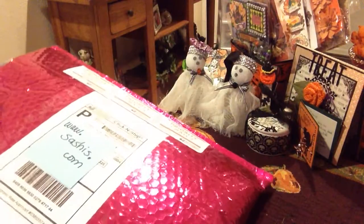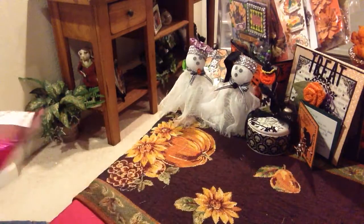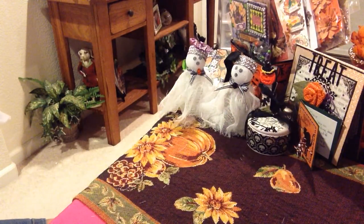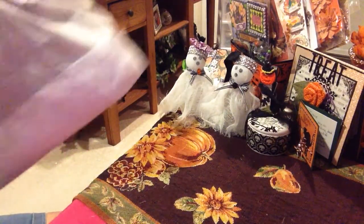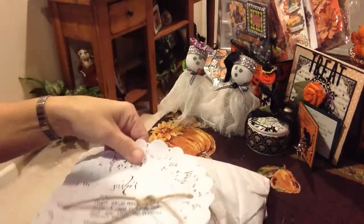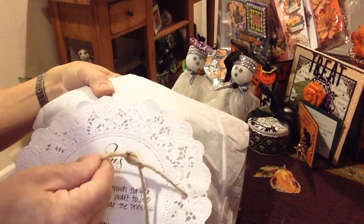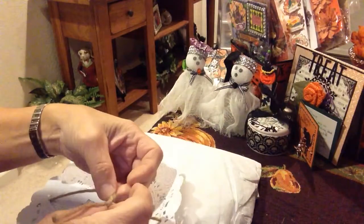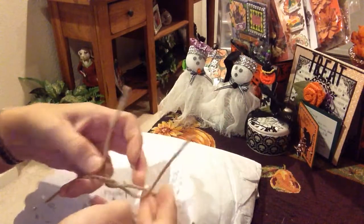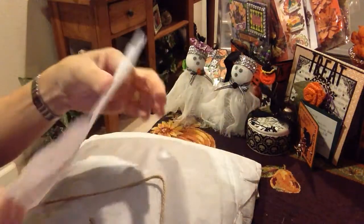I'm excited to see how she sent this. Oh, how pretty — it's all wrapped up in tissue paper, really pretty. Oh, how sweet! And it comes with a little doily. She wrote me a little note, and it's tied up with jute twine — very pretty. How cute, a little bow! A little sweet message that she wrote on this doily.